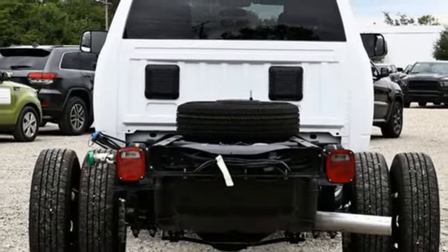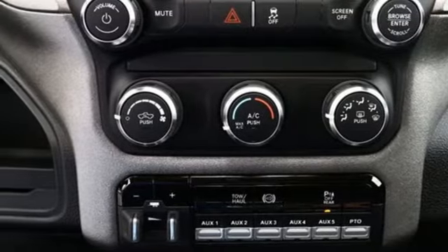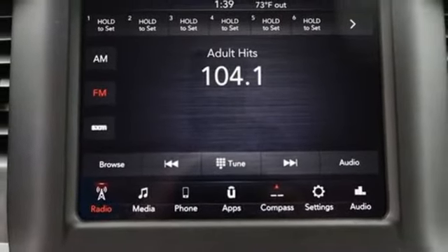Wireless phone connectivity, manual tilting steering column, active grille shutters, heavy duty shocks, upfitter switches, and automatic transmission.